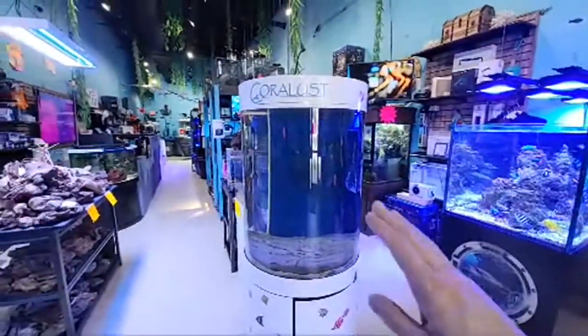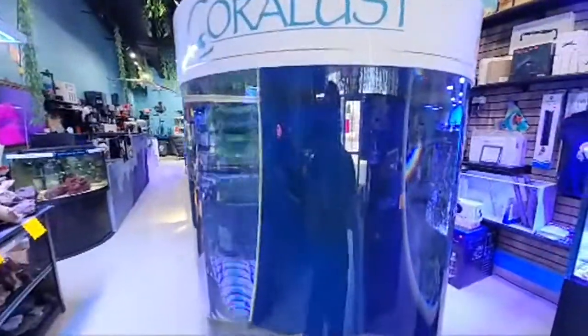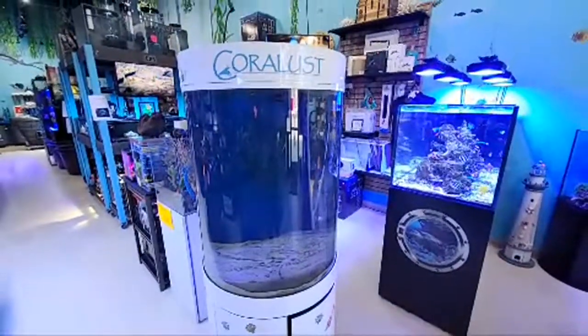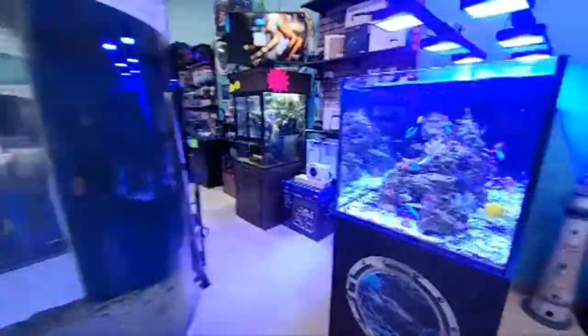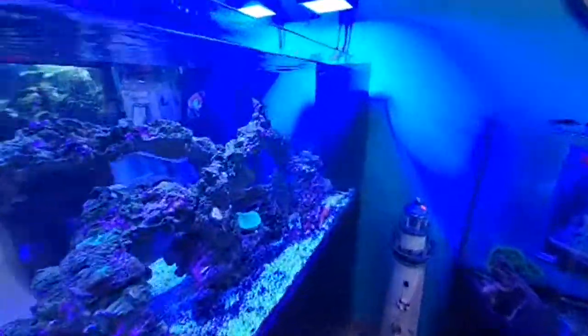We did switch this tank over to salt water and I've just been letting it run. I'm going to be putting in lionfish, eels, and all kinds of crazy stuff — it's just the perfect tank for those kind of fish and they can't really jump out. We'll see if the ghost ribbon eel can sneak out, but I've been loving this tank lately.